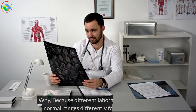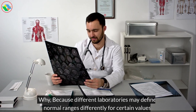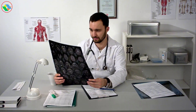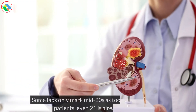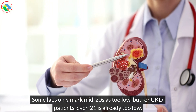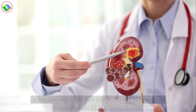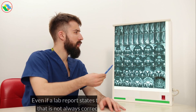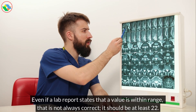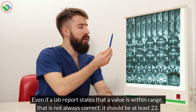Why? Because different laboratories may define normal ranges differently for certain values. Some labs only mark mid-20s as too low, but for CKD patients, even 21 is already too low. Even if a lab report states that a value is within range, that is not always correct — it should be at least 22.